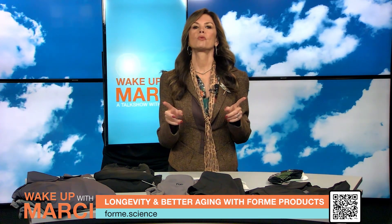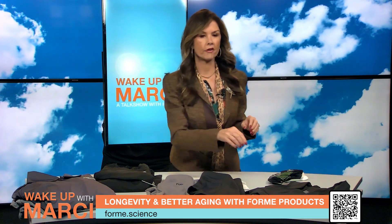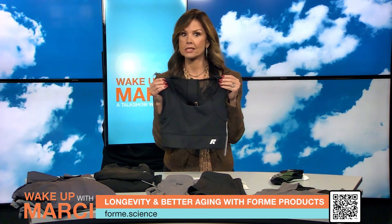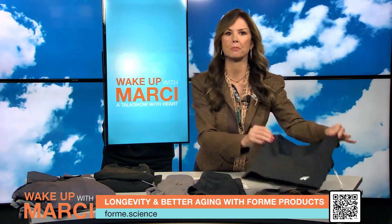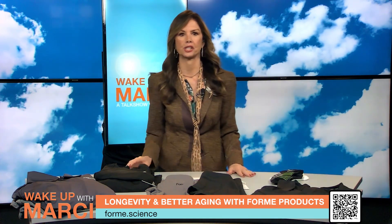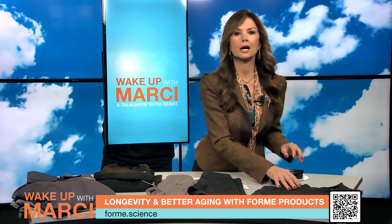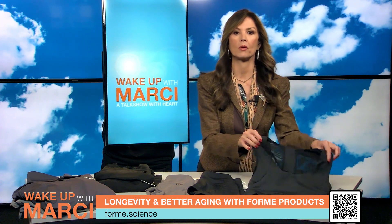Let's kick things off with the Power Bra and Revive Bra. These FDA registered patented bras are designed to enhance your body alignment and daily function. They are engineered with FormTech technology, featuring multiple tension fabrics and double fabric panels to support key muscle groups, guiding your body into proper alignment.